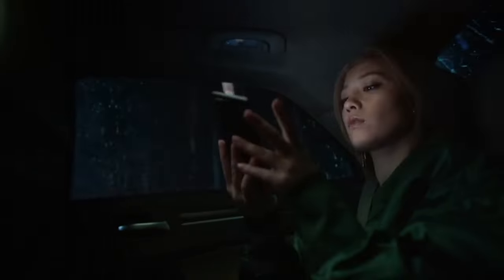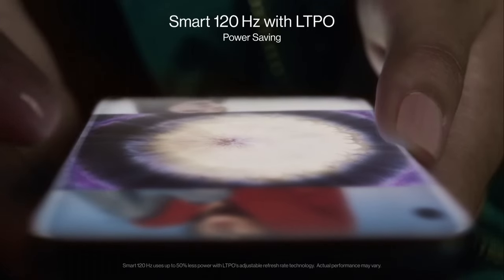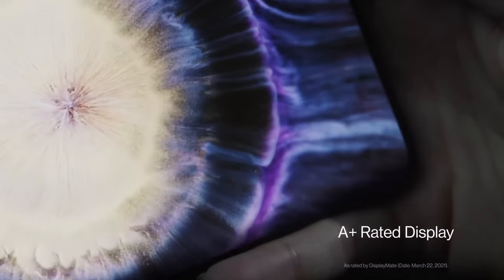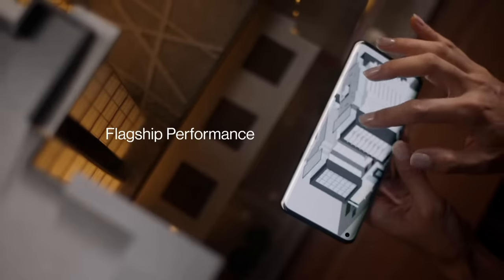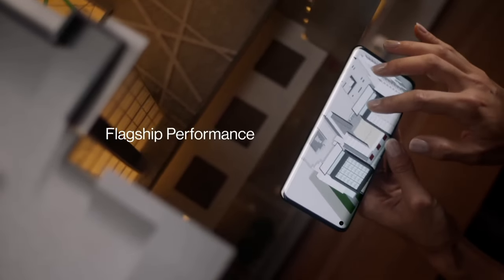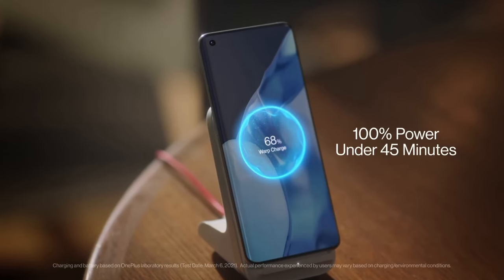Photography enthusiasts will love the Hasselblad collaboration, which enhances the camera system. The quad camera setup includes a 48MP main sensor, 50MP ultra-wide lens, 8MP telephoto lens, and a 2MP monochrome sensor. It captures stunning photos and 8K video with Nightscape and Super Macro modes for versatile creativity.